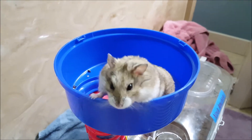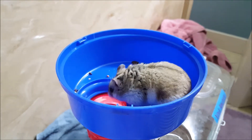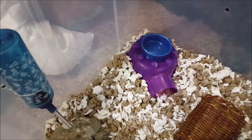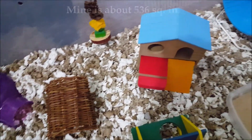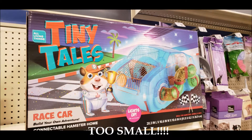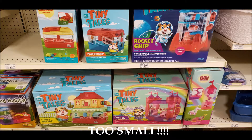Since bar chewing is caused by stress, you need to find out what is stressing your hamster. First, make sure you have a big enough cage. The recommended minimum area of floor space in a proper cage is 360 square inches, but it is preferable to go bigger. Most barred cages marketed for hamsters are actually too small, which is what results in them bar chewing.